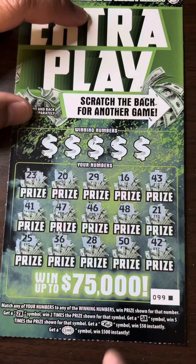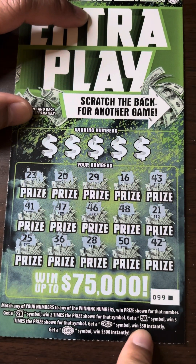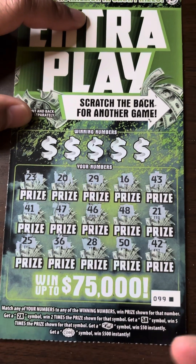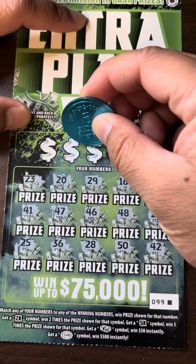Alright, we didn't get any symbols — we did not get the 5X stack of cash or the $500 burst — so let's see if we can match it to the winning numbers.